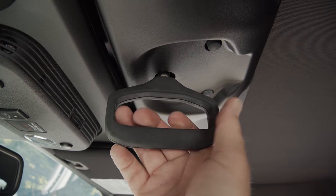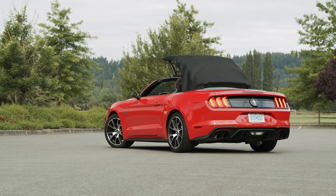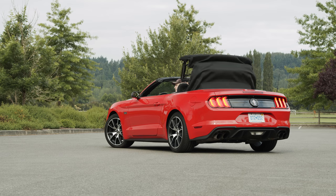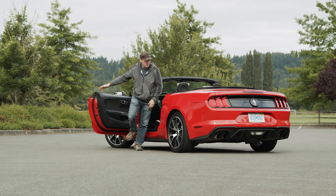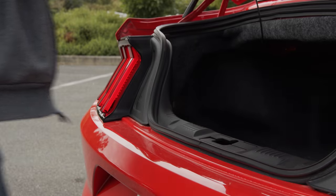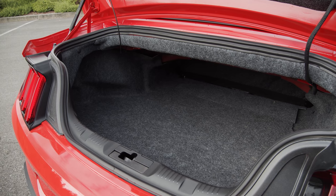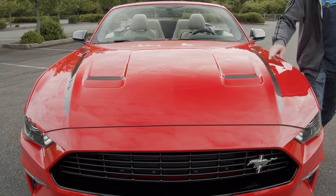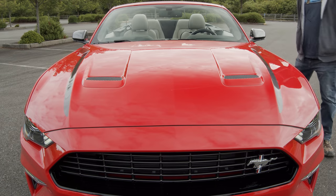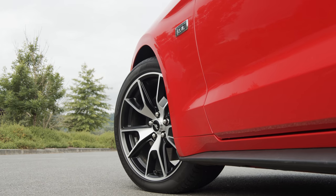The convertible top is easy to use with a simple twist and button operation. As far as convertibles go, the trunk is practical with 11.4 cubic feet available — significantly more than the drop-top Camaro. Under the floor is a fix-a-flat kit with a compressor. Our tester also came standard with hood stripes, LED headlights, and high-performance 19-inch wheels with summer tires.